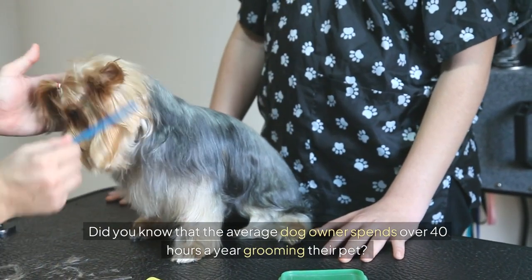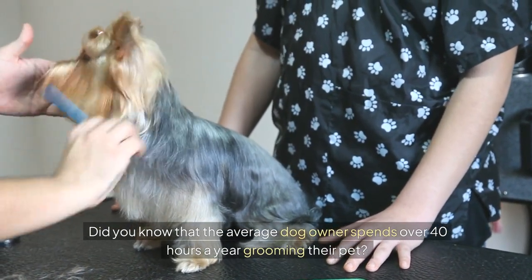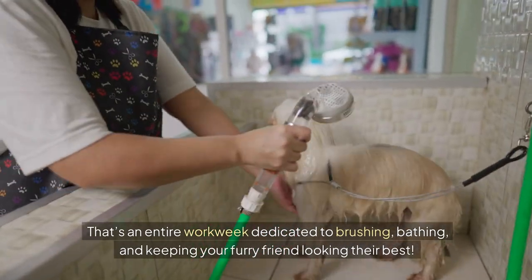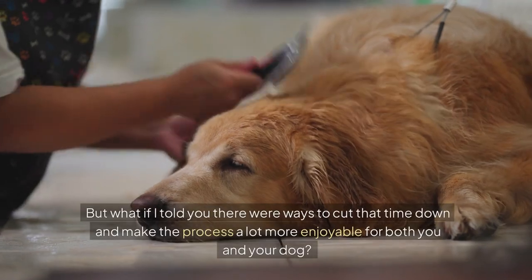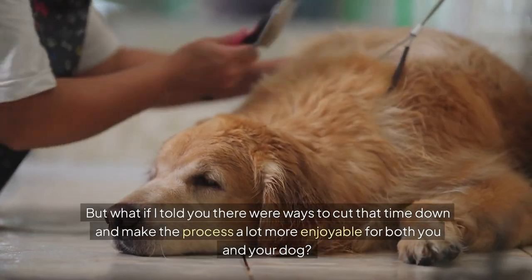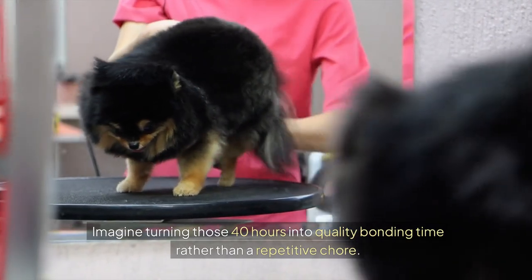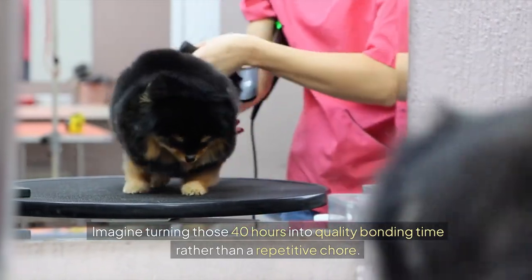Did you know that the average dog owner spends over 40 hours a year grooming their pet? That's an entire work week dedicated to brushing, bathing and keeping your furry friend looking their best. But what if I told you there were ways to cut that time down and make the process a lot more enjoyable for both you and your dog? Imagine turning those 40 hours into quality bonding time rather than a repetitive chore.